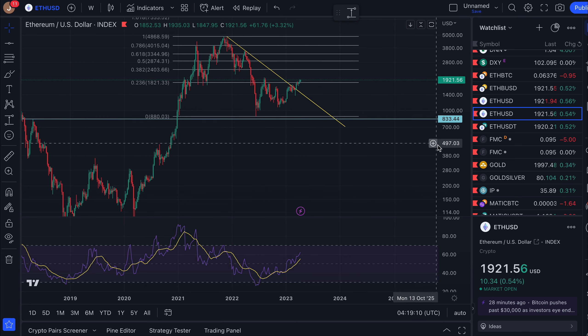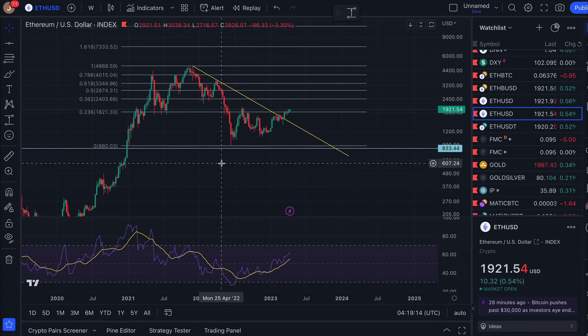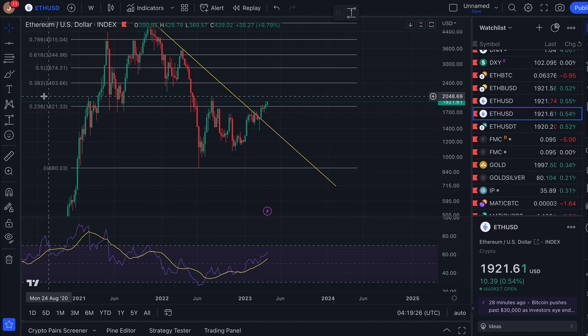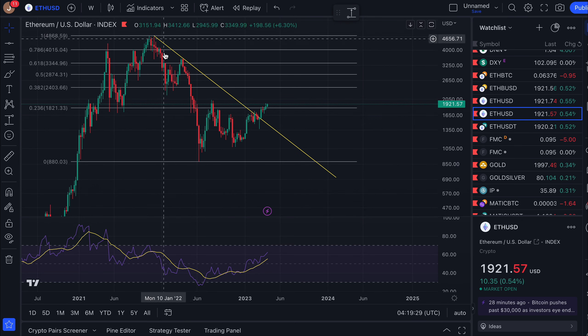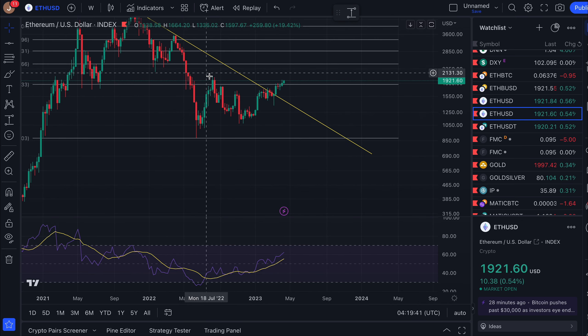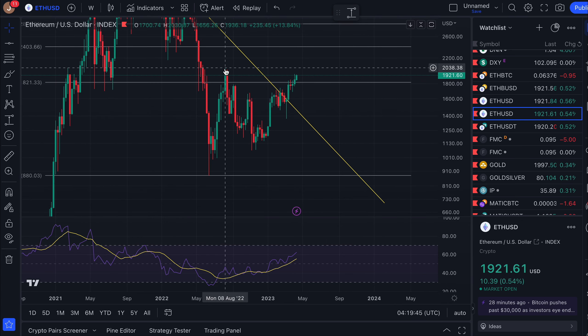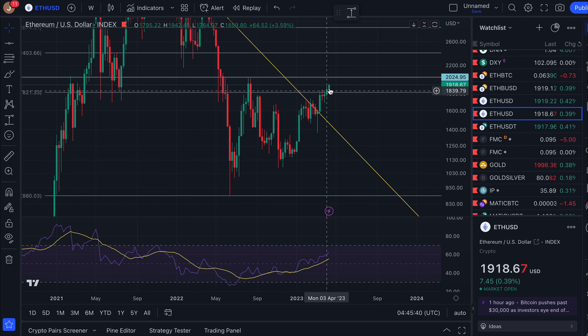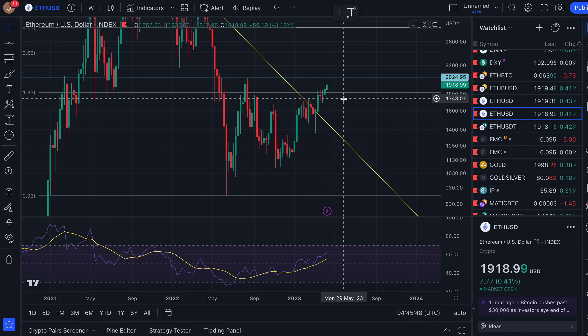An 80% move down is about usual for crypto bear markets in the big ones — Bitcoin and Ethereum — closer to 90% or even 95% for altcoins. An 80% move down is a very clear bottoming signal. Since then, I've done the Fibonacci taken from this high and this low. The 0.236 Fibonacci level at roughly $1,800 has acted as a rough level of resistance — there was a failed move above, then a failure to hold.